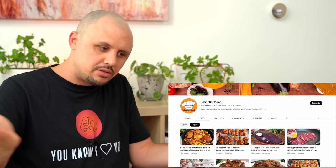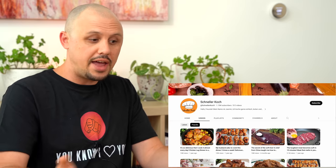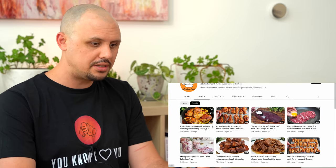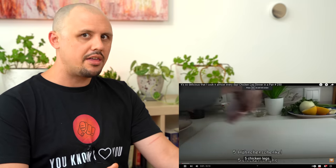Today's recipe is coming from the channel Schneller Koch — I'm assuming 'schnell' means fast and 'Koch' means cook, so fast cook. The video is titled 'It's So Delicious That I Cook It Almost Every Day — Chicken Leg Dinner in a Pan.' The thumbnail looks tasty. I'm watching this video for the first time so we can get an authentic reaction.